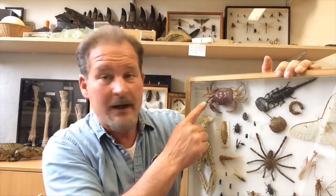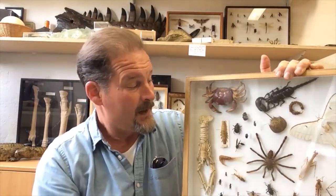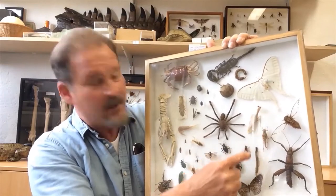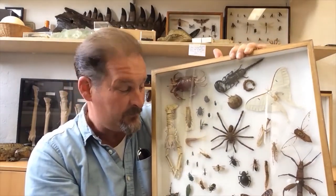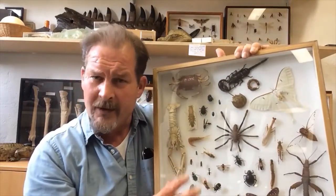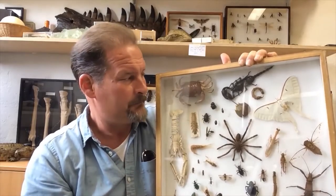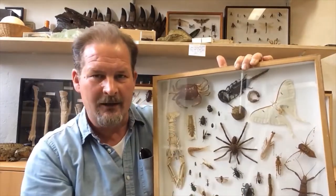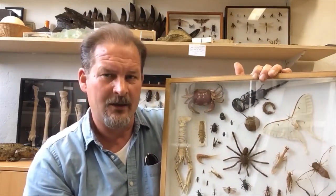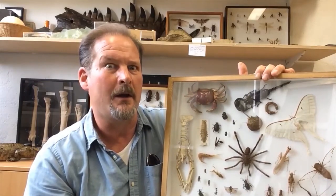Insects belong to the largest group of animals on our planet, a group of animals we call the arthropods. Within the arthropods we have several groups: there are the crustaceans — crabs, prawns, lobsters — the arachnids, the spiders and scorpions with eight legs, then the many-legged animals, the centipedes and the millipedes, what we call the myriopods, and the largest group of arthropods are the insects. They all look very different but they all have jointed legs and a hard skeleton on the outside of their body like a suit of armour, called an exoskeleton.